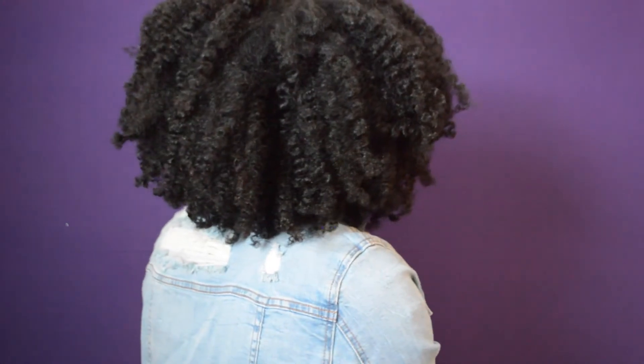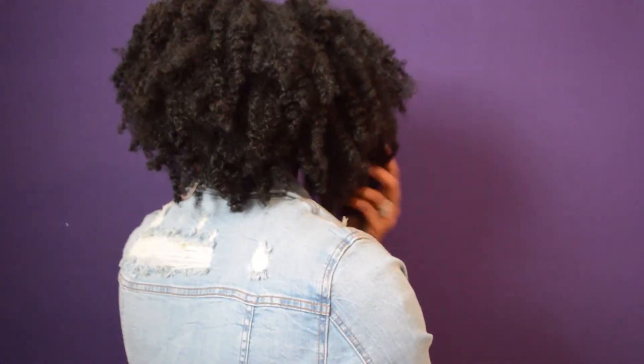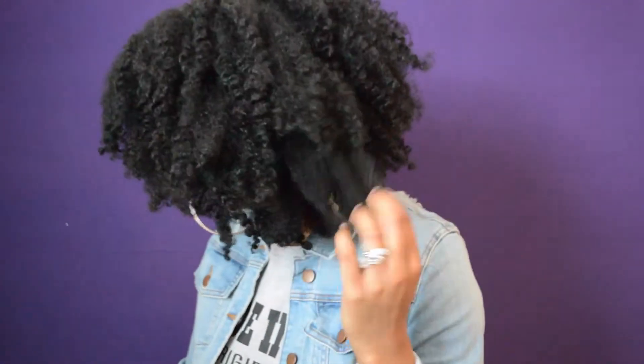Because it didn't dry completely. But yeah, so these are the results — it's very defined, it feels very very moisturized. And I'm probably going to re-moisturize with this midweek. Today is Monday, so probably around Wednesday.